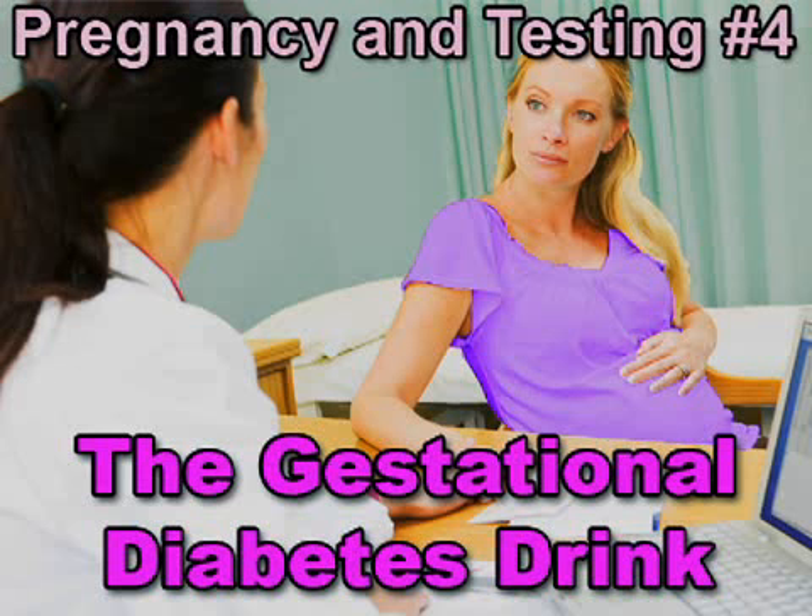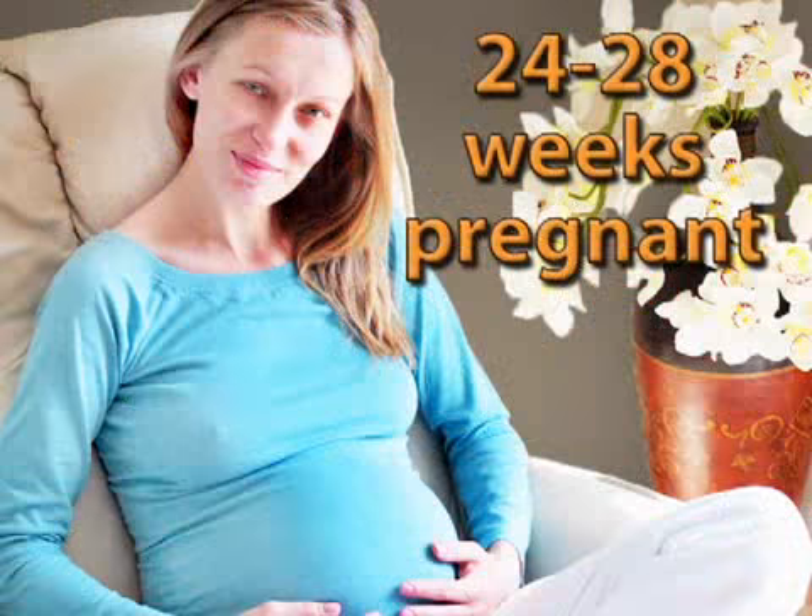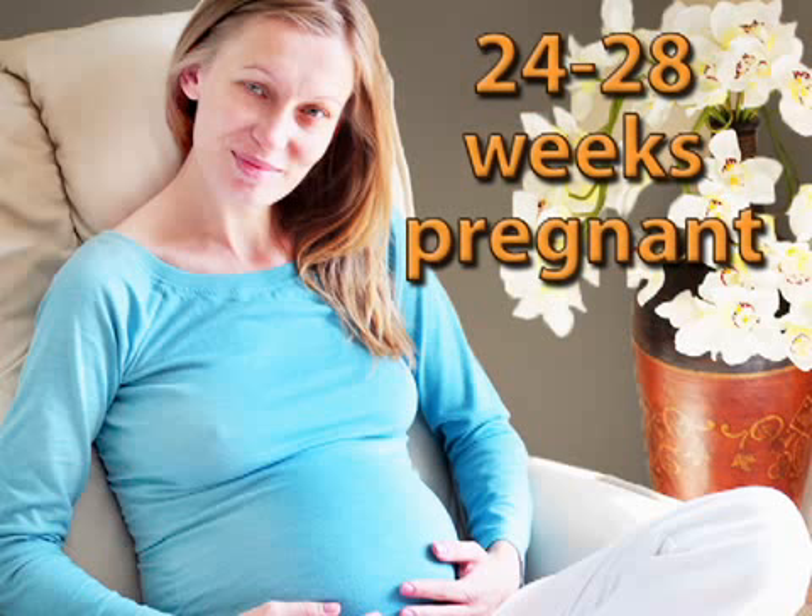Between 2 and 5 percent of all pregnant women get gestational diabetes, which is why all pregnant women should get screened for it. Gestational diabetes occurs when the presence of pregnancy-related hormones reduces the effectiveness of insulin, causing high blood sugar. If this occurs, it is usually diagnosed between the 24th and 28th weeks of pregnancy.